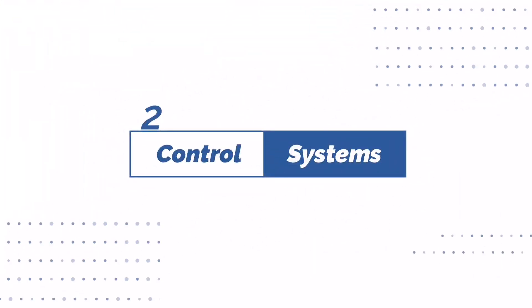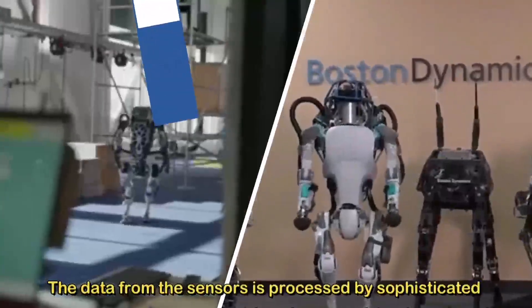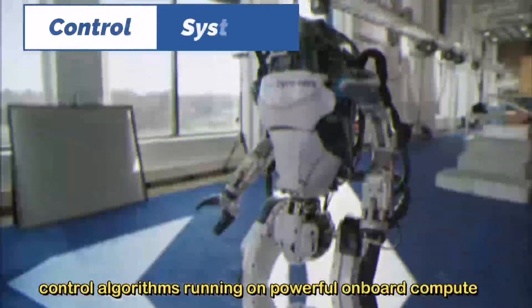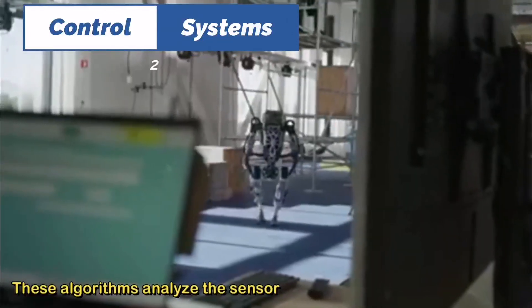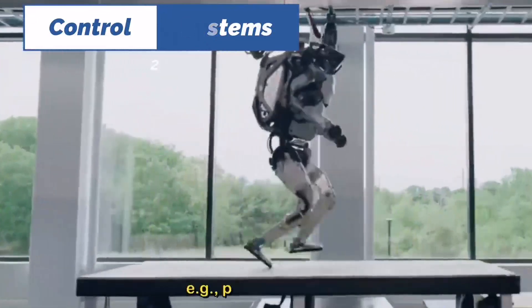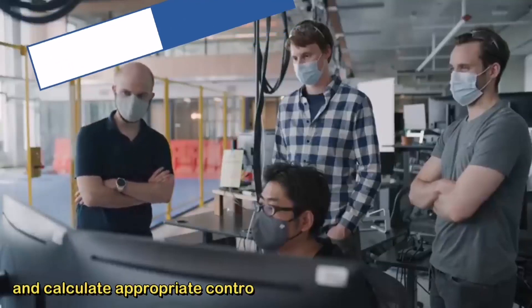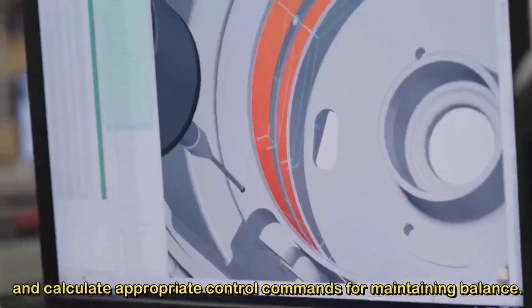Number two: control systems. The data from the sensors is processed by sophisticated control algorithms running on powerful onboard computers. These algorithms analyze the sensor data to estimate the robot's state — e.g., position or velocity — and calculate appropriate control commands for maintaining balance.